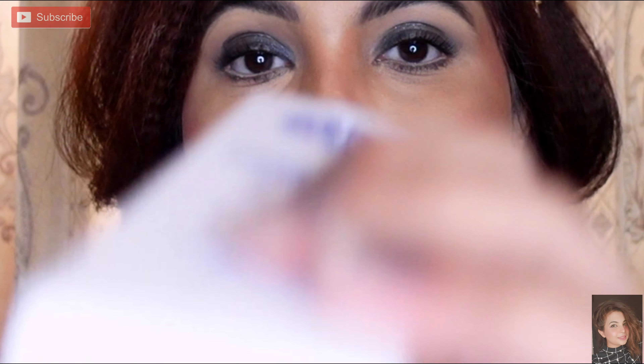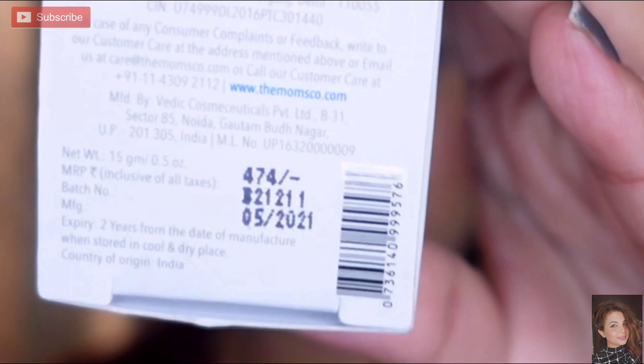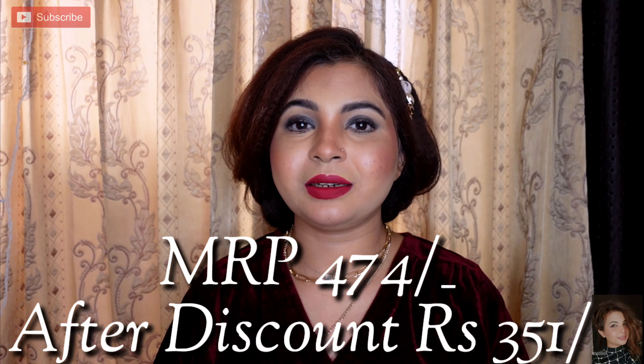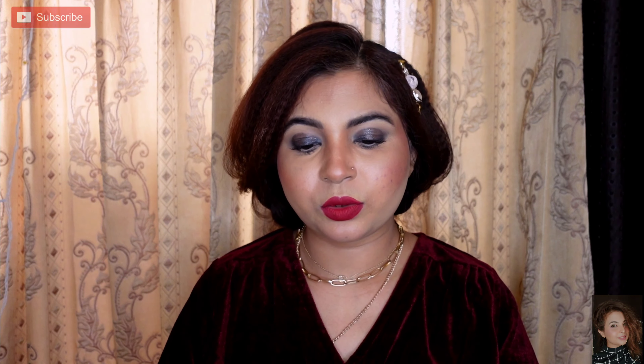It helps to reduce dark circles — you need to use it regularly. It contains vitamin B3, organic chamomile oil, chia seed oil, and avocado oil, so it has a lot of natural ingredients. If you have dark circle issues you can try it, but keep using it consistently for results. The MRP is 74 rupees and the discounted price is mentioned on screen. I bought it because I've been having some recent dark circle issues due to late nights.